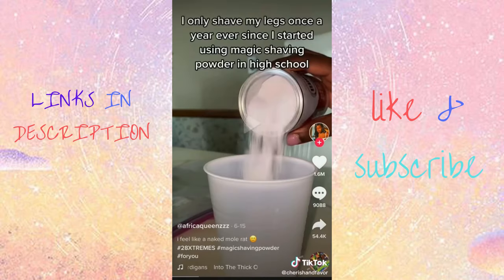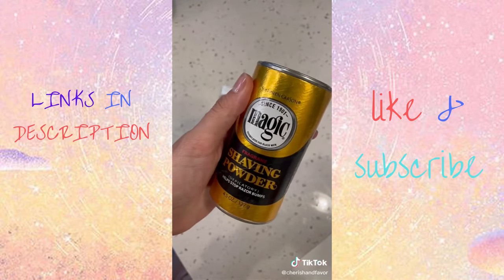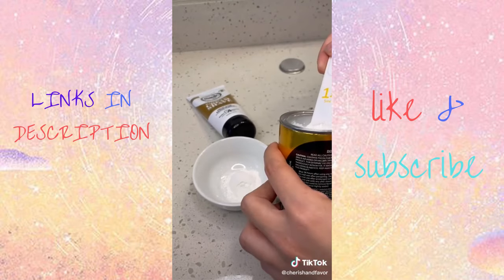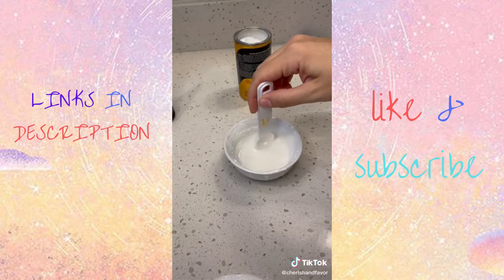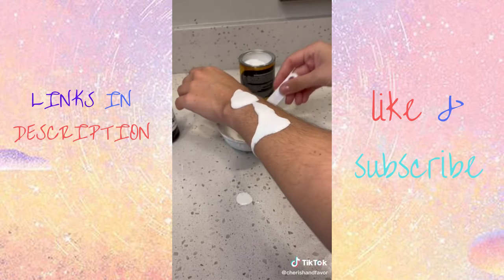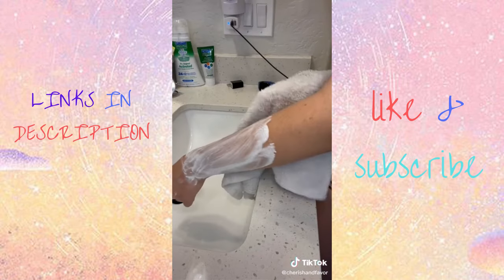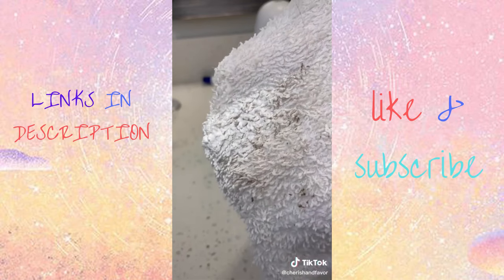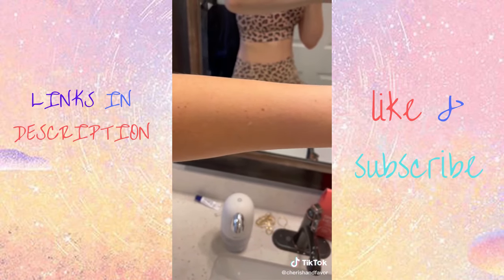I've been seeing this magic shaving powder all over my For You page, and I had to try it. It's really cheap and is supposed to work better than a razor. Add two heaping teaspoons to water and mix until it turns into a paste, then glob it onto your arm or wherever you're removing hair and wait seven minutes. Take a damp towel and wipe it off — look at how much hair comes off. I used it on my whole body. This is the before and after — it definitely works.